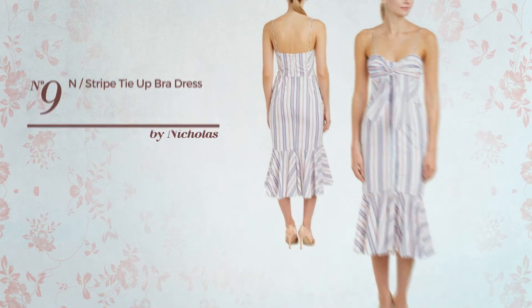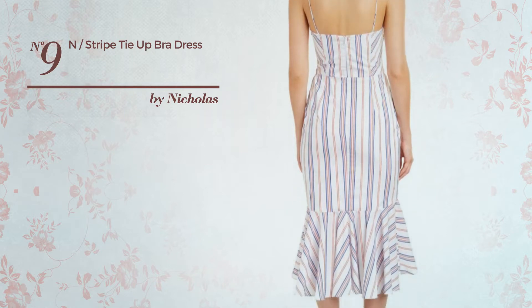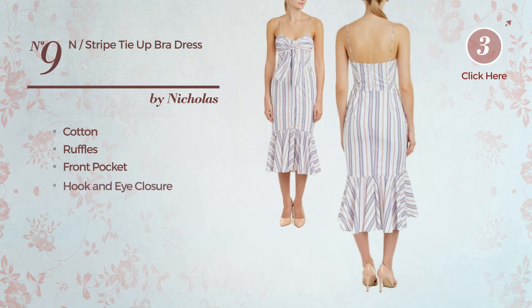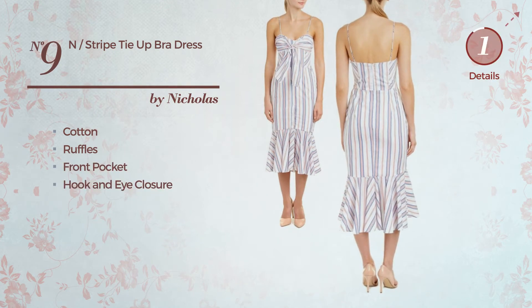Number 9: An All Mermaid Dress. Produced with quickly drying cotton, styled with ruffles, this dress includes front pocket and hook and eye closure. Available in two colors.